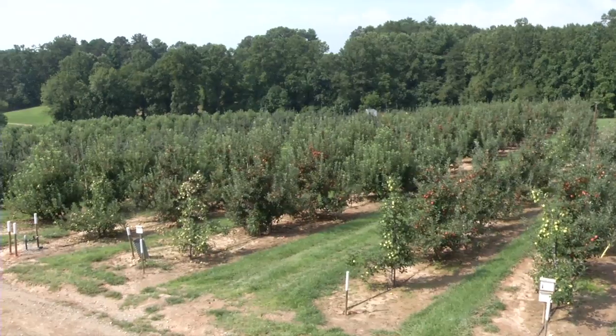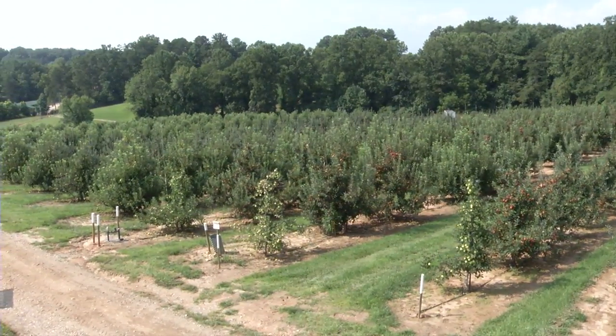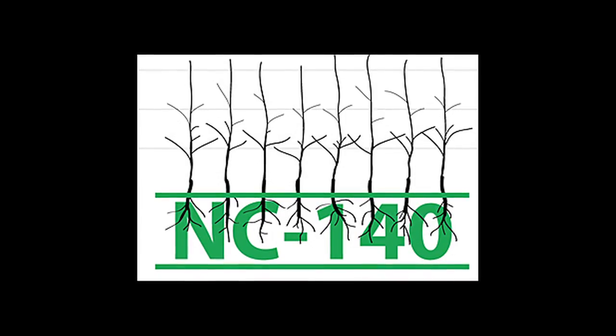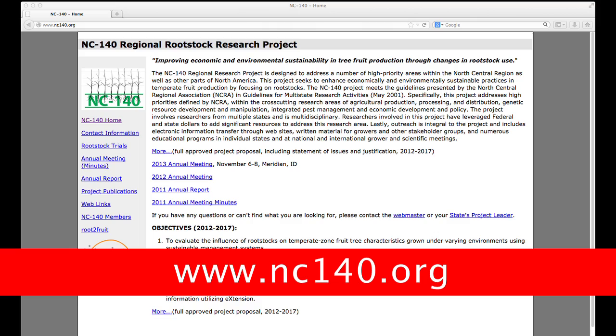The orchard we are in today is a Gala orchard and is part of the NC 140 Regional Rootstock Research Project. The NC 140 is a group of my colleagues from across the country where we evaluate rootstocks on a wide range of multiple locations, multiple varieties, and multiple systems.